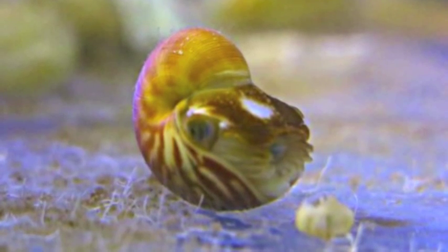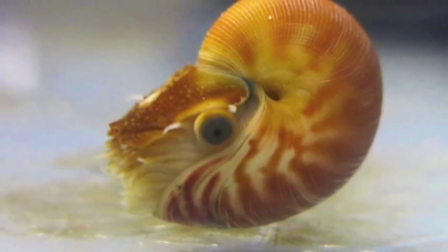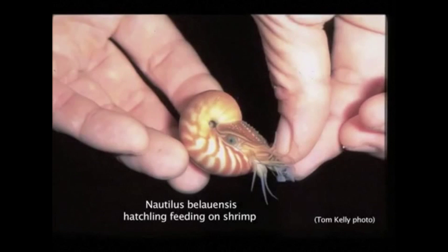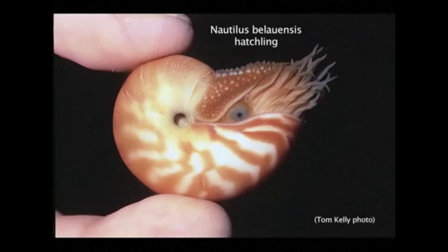Each hatchling starts out with 4 chambers to their shell. As they grow and develop, they build new chambers that are connected to the old ones and can grow 30 chambers or more throughout their lifetime. They can live to be 20 years old and 8 inches in length.